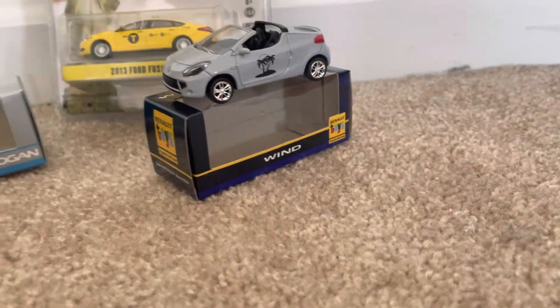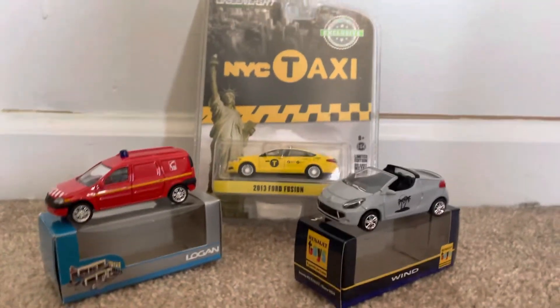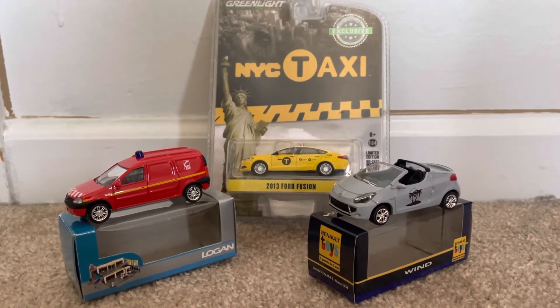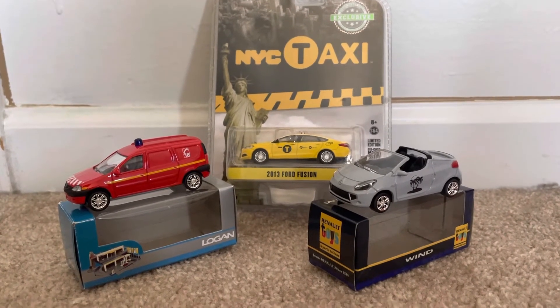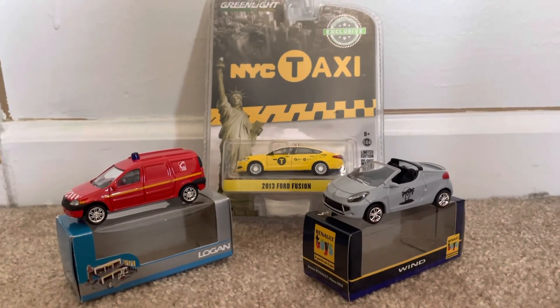Those are the three new models that I've obtained. If you guys enjoyed, be sure to like, comment, and subscribe — tell me what you think of these models. Until then, enjoy 20 Studios and I'll see you guys next time. Peace.